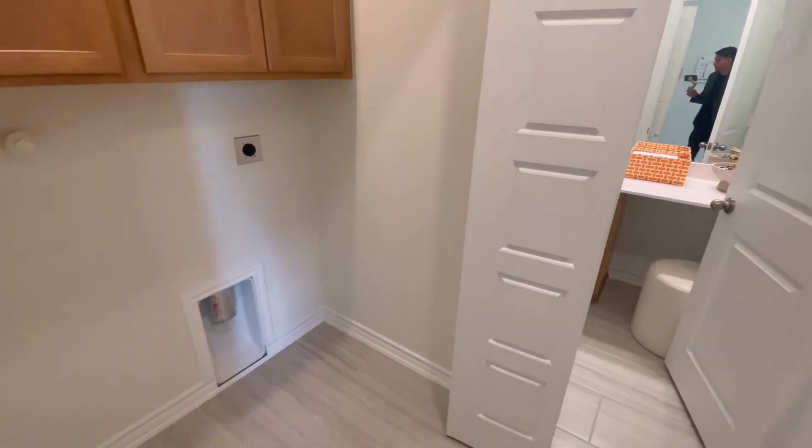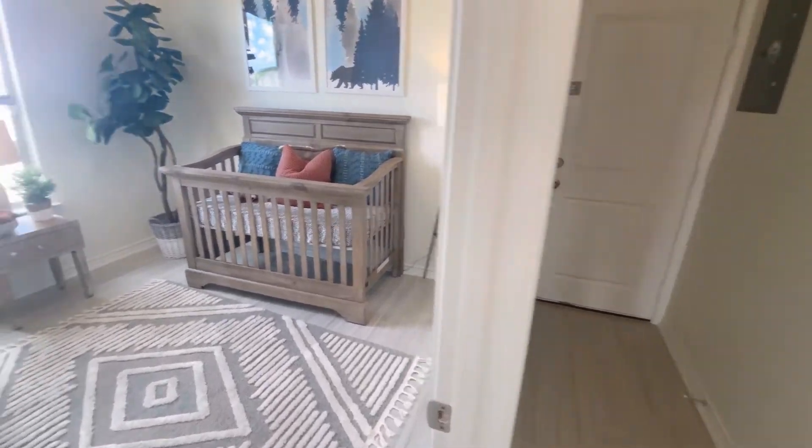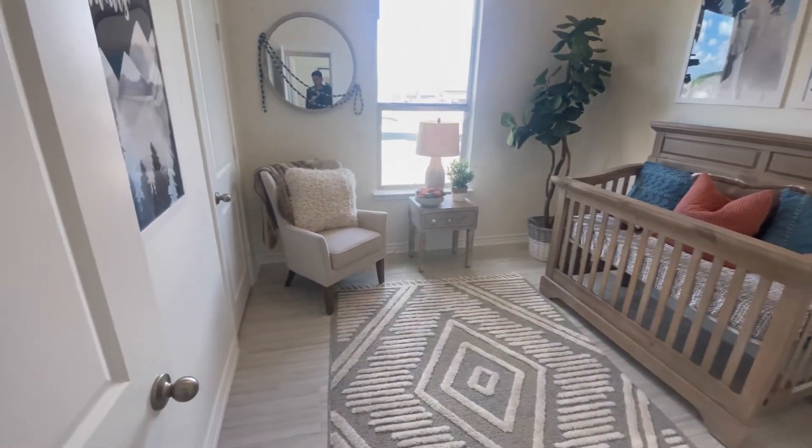Here is your laundry area, and here we have the other two bedrooms — they are 12 by 10.